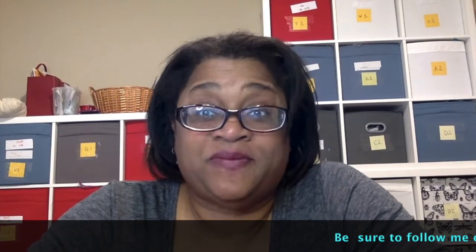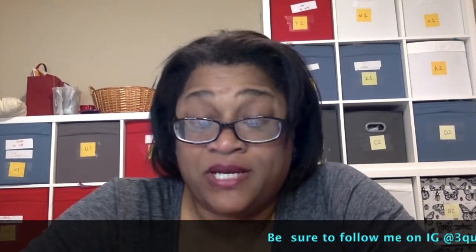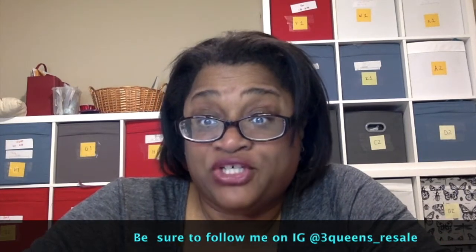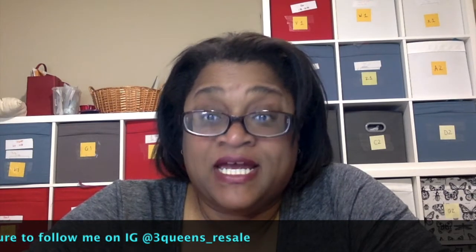Hi everyone, it's Stephanie from Three Queens Resale. If you are new to my channel, thank you so much for joining me, and if you're returning, thanks for coming back. I really do appreciate it as I work on building my positive reseller community. This channel is all about reselling and how to make money flipping clothes.